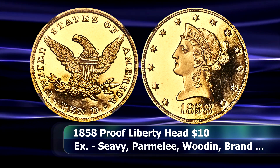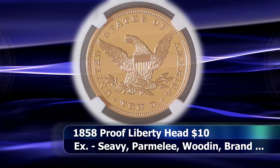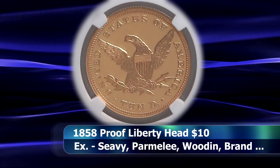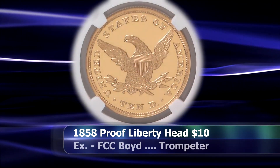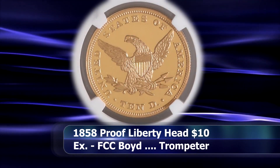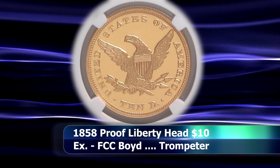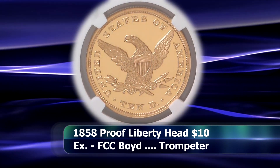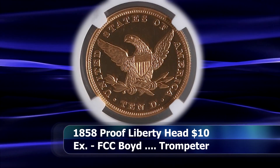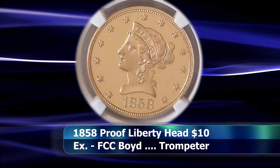Only a single die pair was used to strike all known examples of this coin, and with a mintage of only four to six coins suspected, that would make perfect sense. Interestingly, the reverse die was actually about two decades old at this point, having been used to strike very intermittent proof gold eagles upon request for influential collectors from around 1840 onwards.